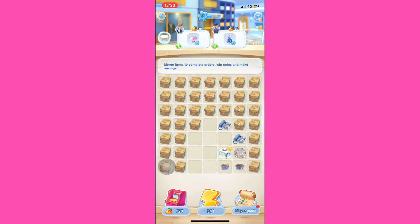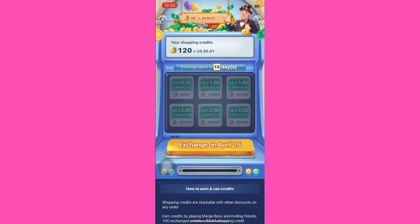We can use ATM to add the credit. We can use ATM to exchange the credit. We can exchange the credit card in April. We can give the credit card for $50,000.